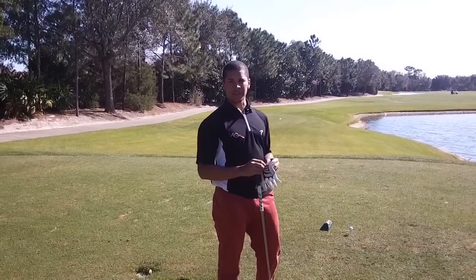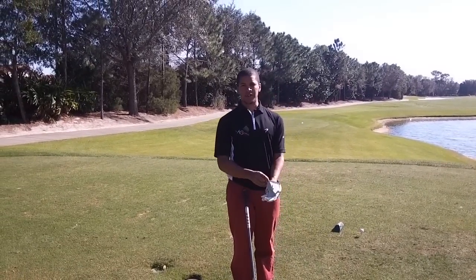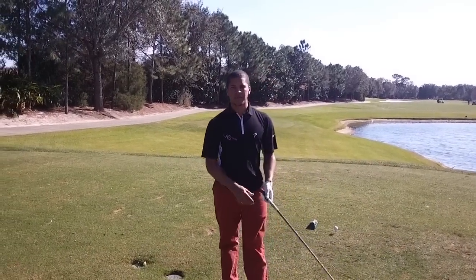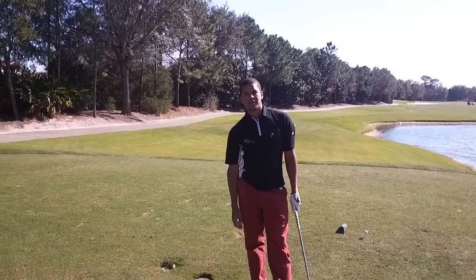When the people ahead have taken their time and gone, you can start your routine. Glove goes on, get ready to go and play some golf. So next time there's any slow play, keep this in mind. I'll see you soon.